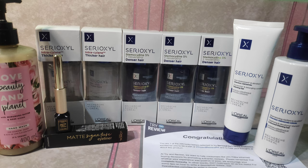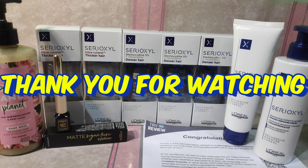So ayun, I hope this video was helpful. Good luck, keep safe, and bye-bye!